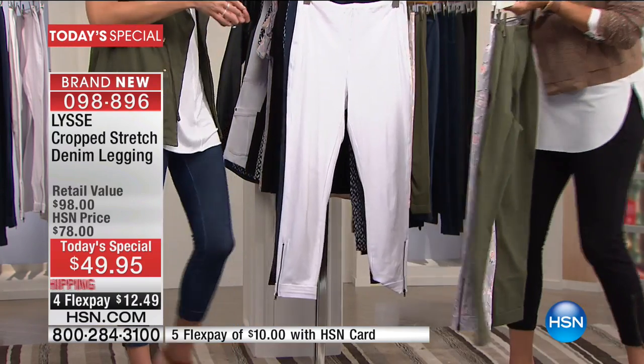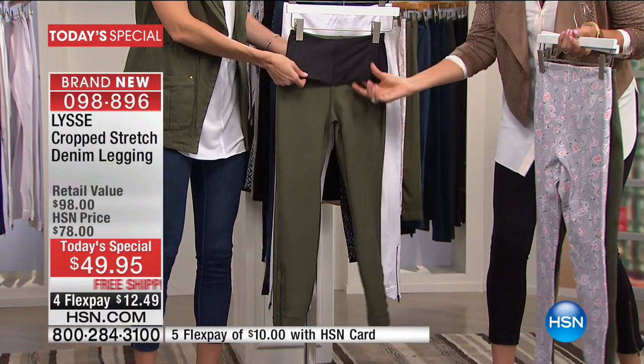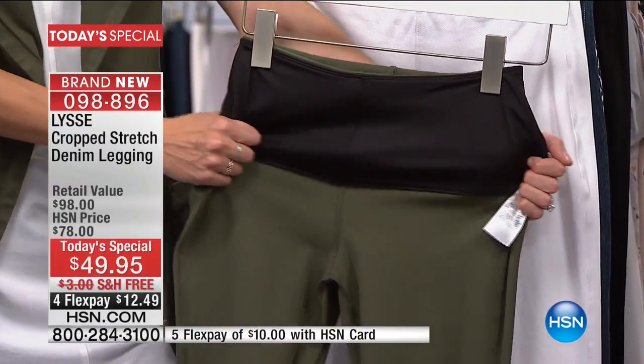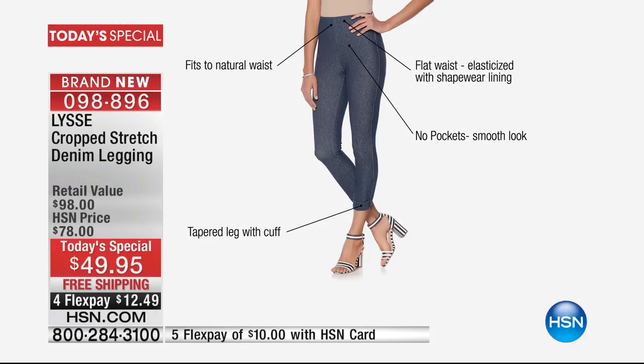We turned one inside out to show you how this is going to flatten that tummy. It's all about making designs with great feel but also extra support. It's a 360-degree control around the waist section — smoothing, slimming, with a nice high waist fit, but all designed to be hidden on the inside, so it's your secret and it's going to make you feel really great.